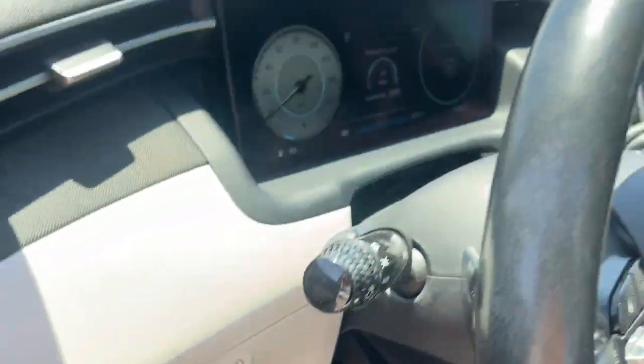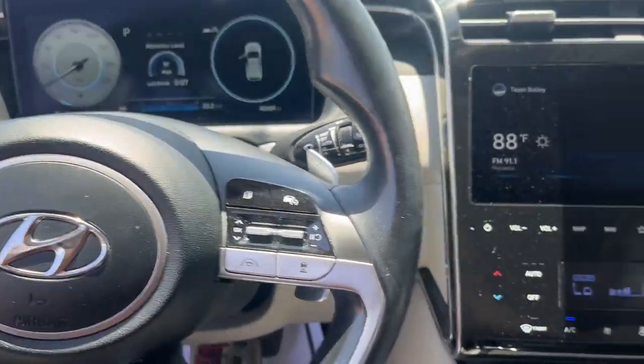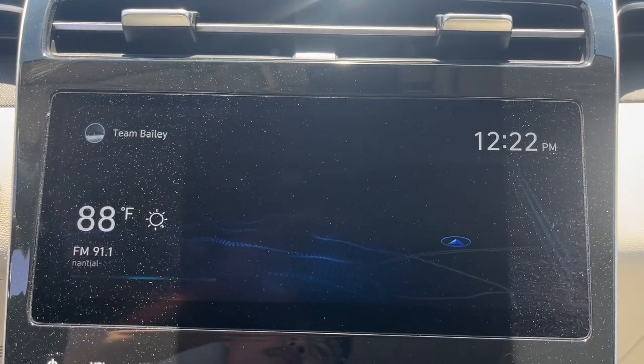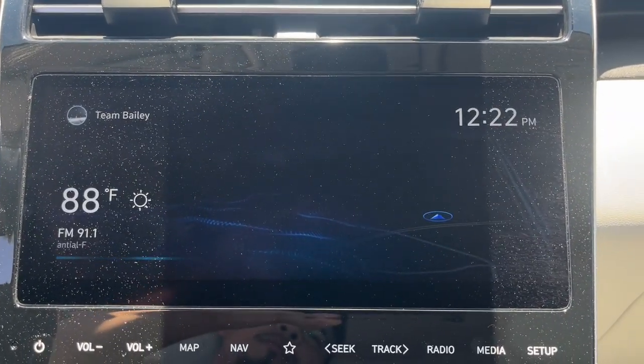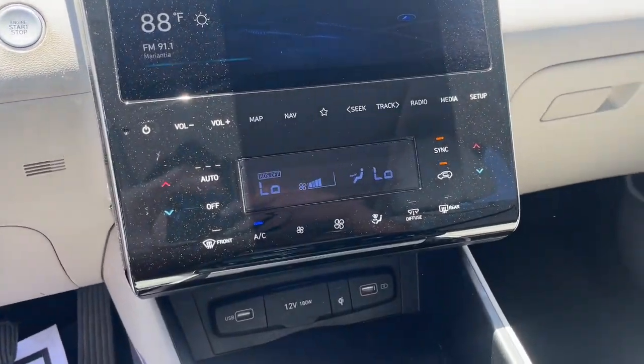The following are some of this vehicle's highlighted options: heated steering wheel, intelligent auto on-off high beams, pre-collision system, lane departure warning, panoramic roof, keyless entry, hands-free liftgate, sun moonroof, navigation system, and lane keeping assist.